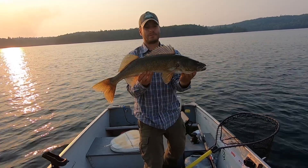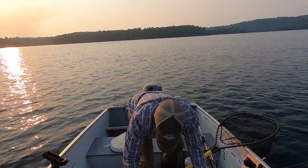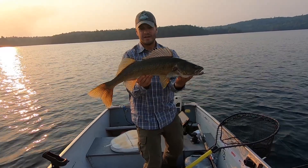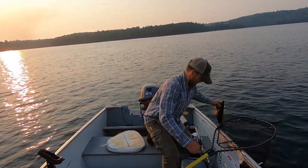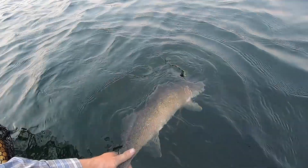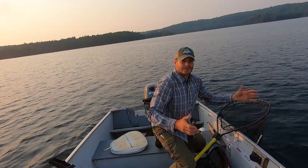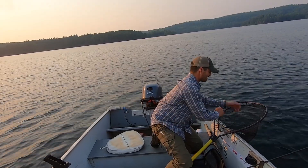Big baits equals big walleyes. Let's put this one on the board and see what it measures — that's a 26-inch walleye. Not bad to start the day on an eight-inch Jake sucker pattern. Getting this one back in the water quick. Beautiful 26-inch walleye to start the evening, and I'm telling you this technique really works.